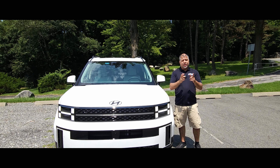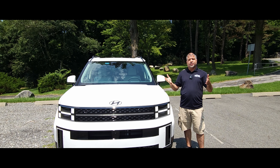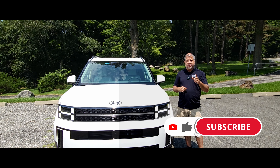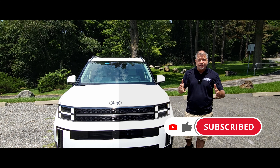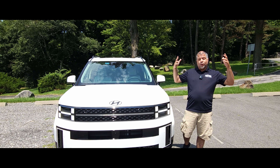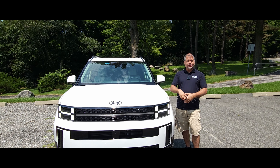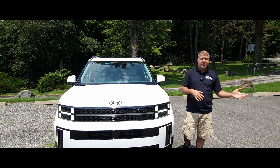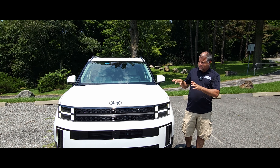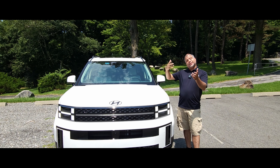In the very crowded and competitive SUV market it's very difficult to stand out, but Hyundai is a company that's not afraid to take risks. This is an example of that — this is the very different, all-new 2024 Hyundai Santa Fe. It's a complete departure from the previous generation, which I've reviewed and will leave a link to. This is all-new sheet metal with a very controversial design, especially at the rear.